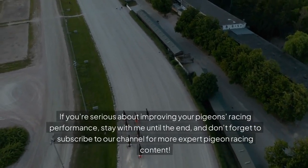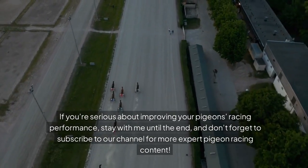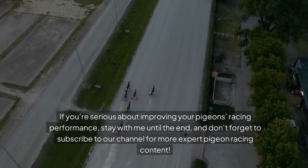If you're serious about improving your pigeon's racing performance, stay with me until the end, and don't forget to subscribe to our channel for more expert pigeon racing content.